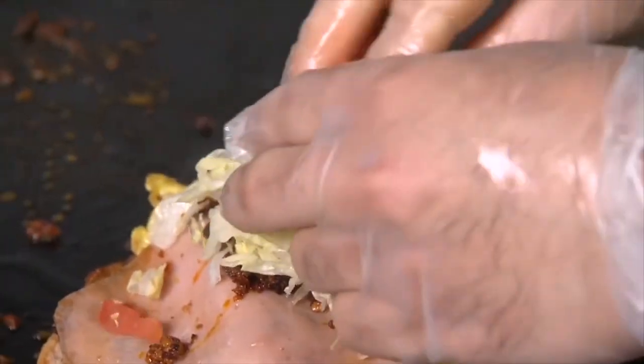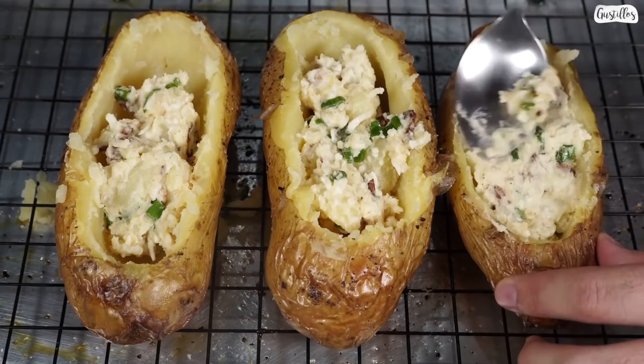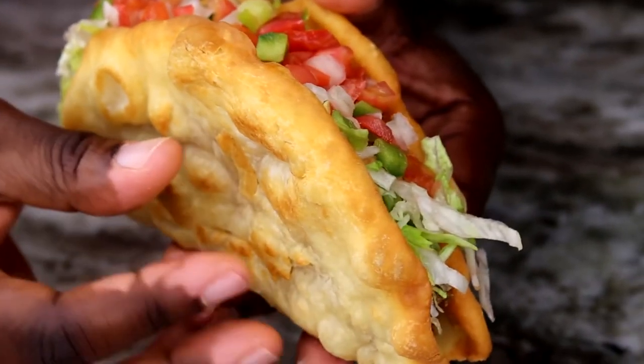We wanted to know which of these Mexican dishes have you tried. You can tell us in the comments section below. If you'd like more videos like these, don't forget to subscribe to our channel and hit the bell icon so you never miss any of them. And as always, thanks for watching.